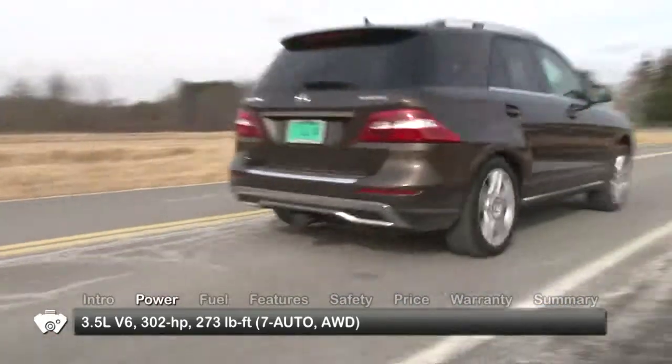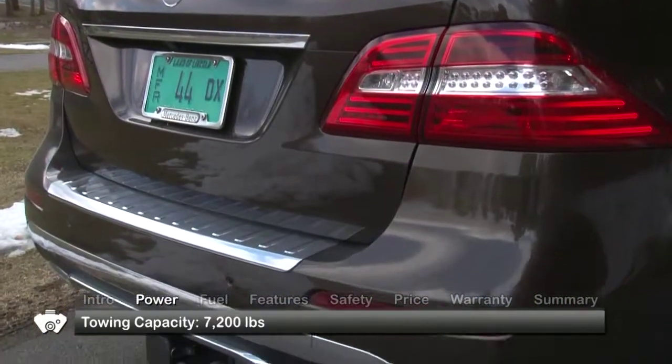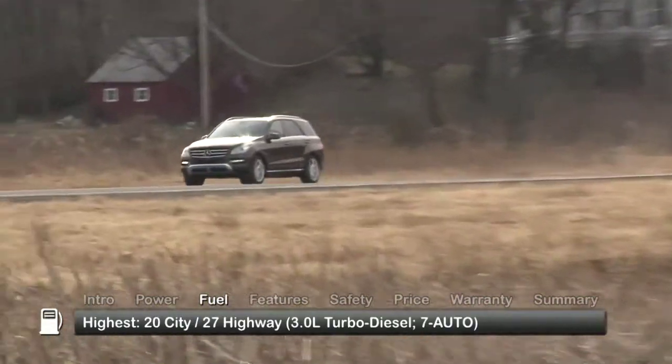Both engines send power to all-wheel drive through a 7-speed automatic transmission with paddle shifters. Outfitted with the optional trailer hitch, the M-Class can take full advantage of its 7,200 pound towing capacity. Here are the highest and lowest EPA estimates for fuel economy.